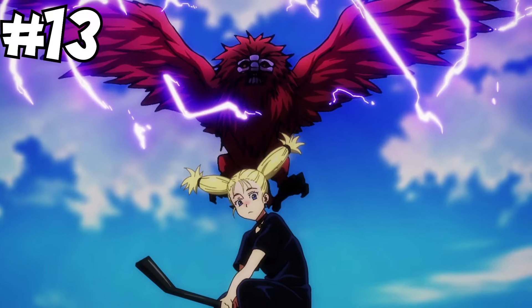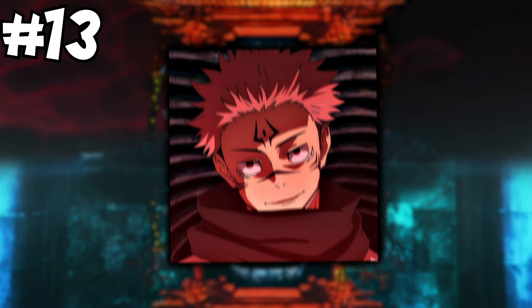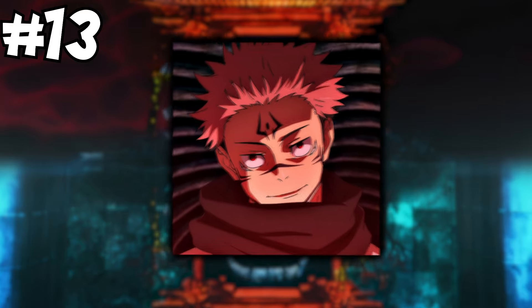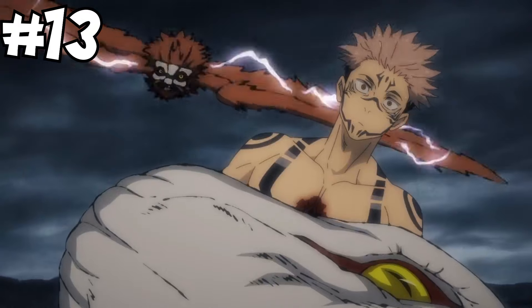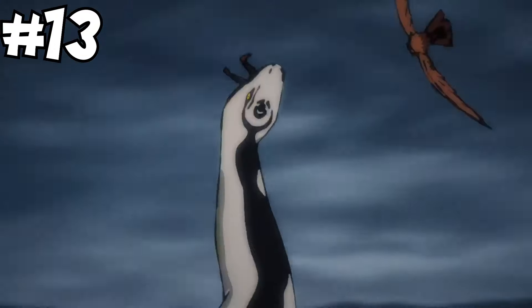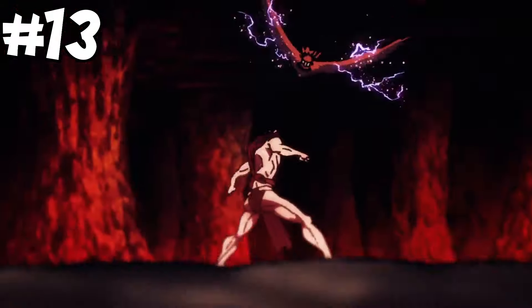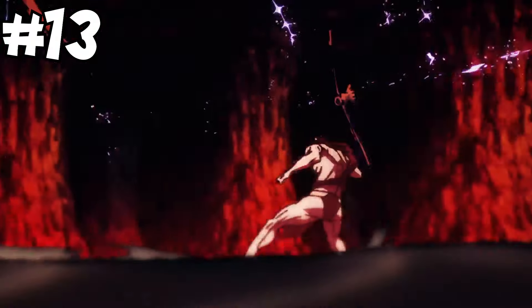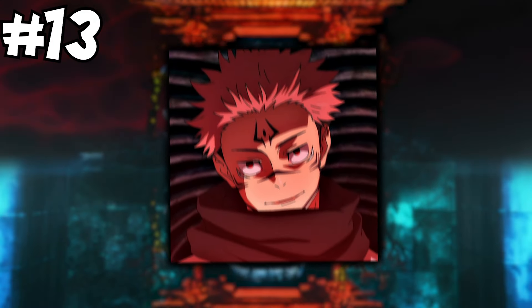At number 13, I'm putting Nui, another of Megumi's Ten Shadows. It's a large flying Shikigami with electrical cursed energy properties which can be discharged to stun or incapacitate opponents. It's also very mobile and can easily carry the weight of the user, making it useful for quickly travelling or escaping — and it's just hella cool. When used by Megumi, I would say this Shikigami is around semi-grade 1.